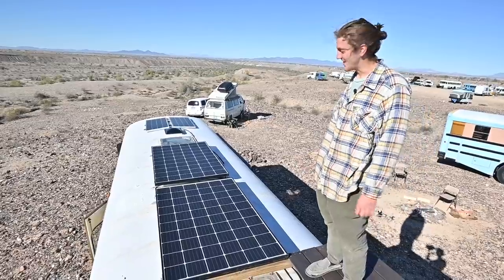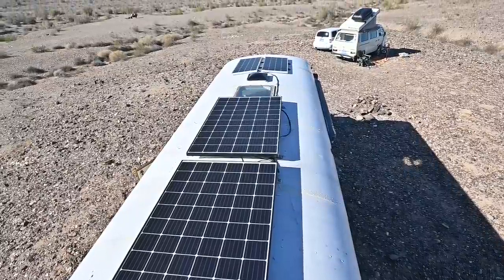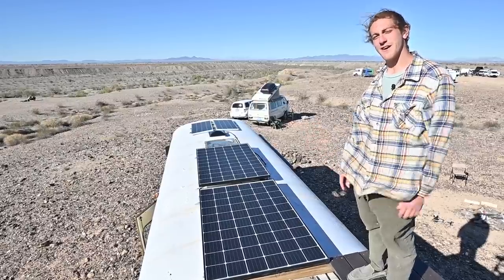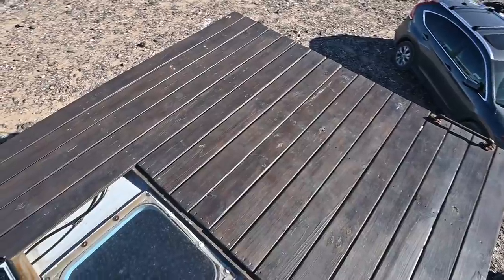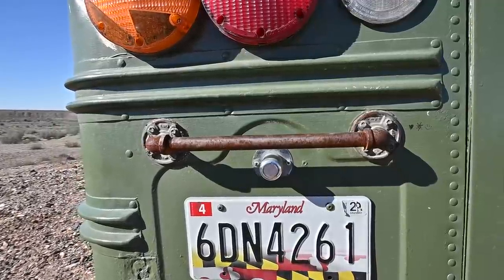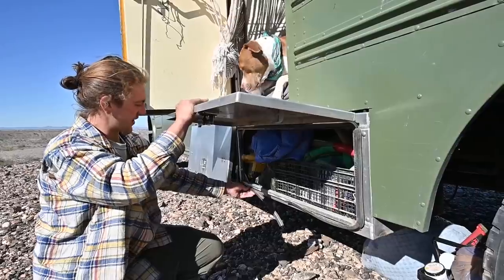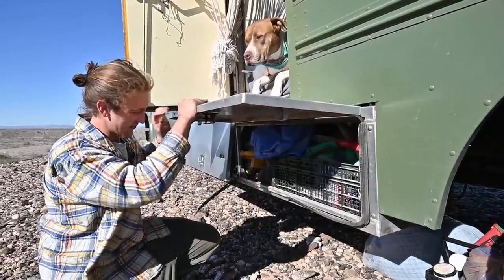Up on top of the bus, we have two 300-watt solar panels and two 100-watt panels for a total of 800 watts, going into two 200 amp-hour AGM batteries. We're also on our deck right now — it's about 80 square feet, built with pressure-treated wood and plumbing fixtures from Home Depot. We also have two underbelly boxes we use to keep tools and other messy or hazardous things.